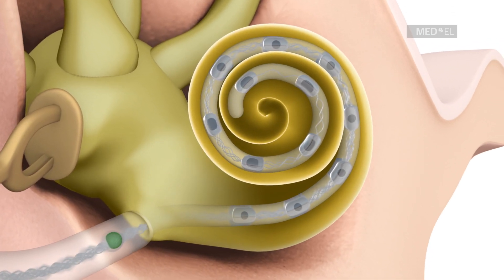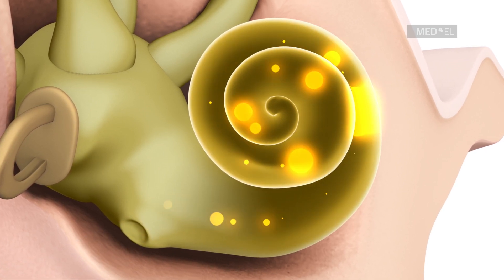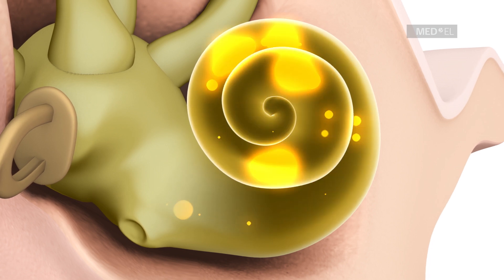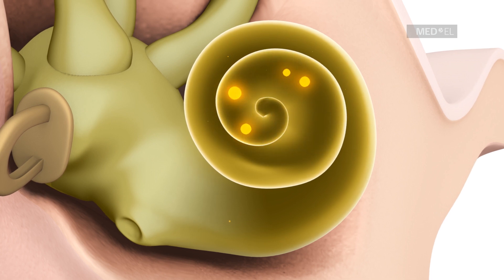The cochlea is the part of the inner ear that converts sound waves into nerve signals, which the brain processes as hearing. The apical region of the cochlea is responsible for detecting low-pitched sounds.